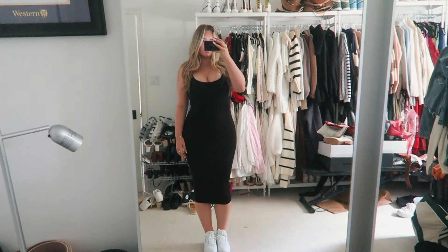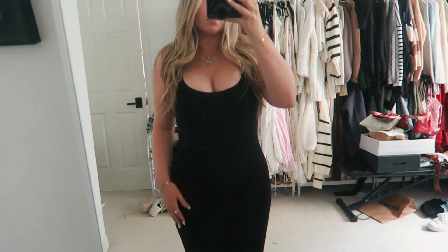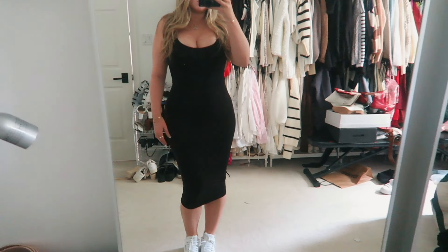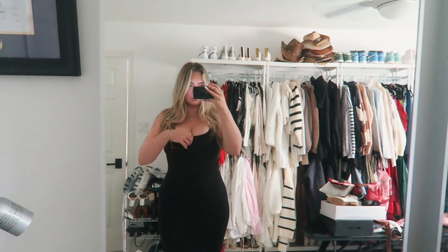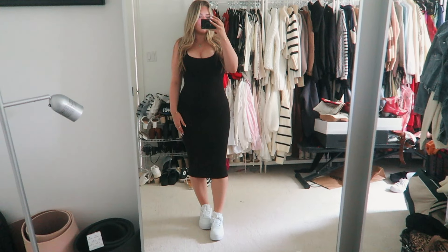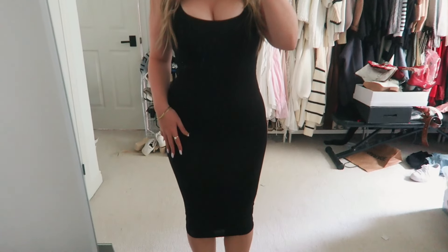Of course I also had to get it in black because it goes with everything. I'm just so happy with it and it's so comfortable — cute, comfy, and sexy all at the same time. I got this in a size medium and I love it. It can be paired with like anything.